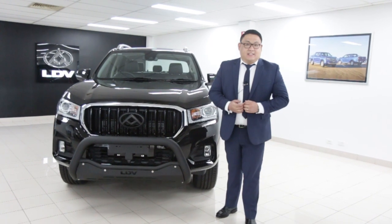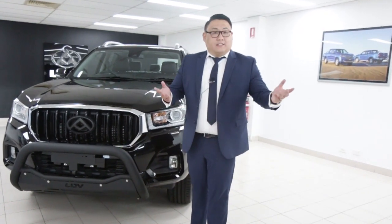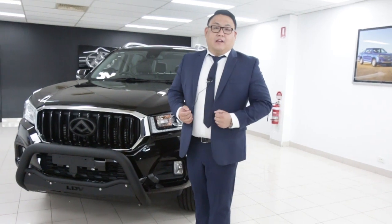It doesn't stop there — the T60 is packed full of comfort and safety features throughout, so organise a test drive and come see myself and my team today.